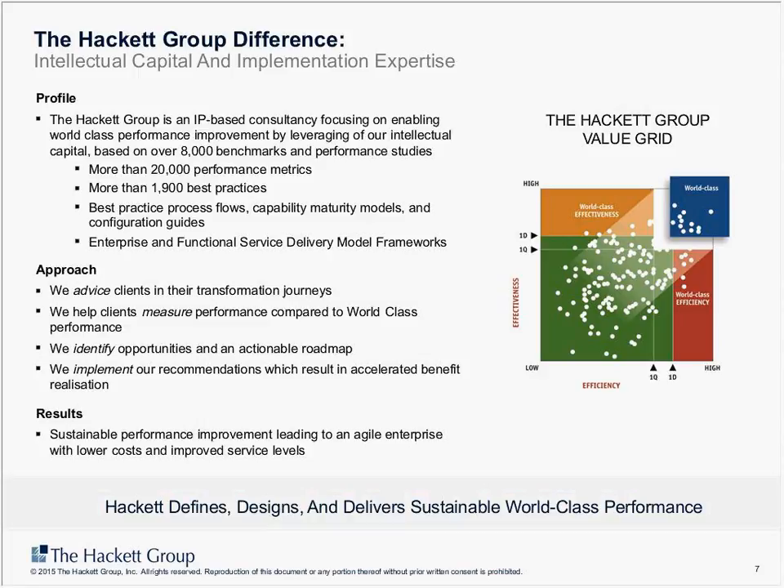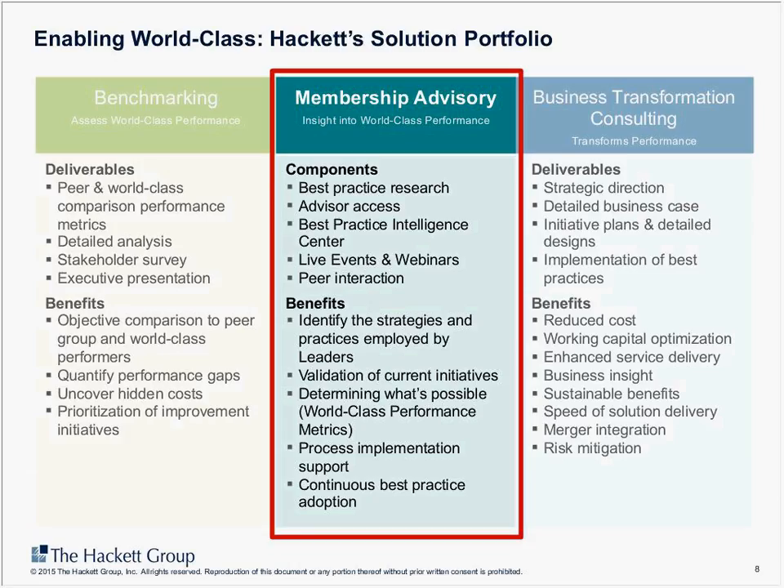Let me start very briefly with an introduction to the Hackett Group for those organizations that might not be familiar with us. We are an intellectual capital and implementation organization. We define and identify world-class performance in particular functions, and we do this across a number of functions including procurement. Our solution portfolio includes benchmarking capabilities, which is still the core of what we do at Hackett — very empirically based. We also have a transformation and consulting practice and the advisory organization, which is what I lead in IMEA.